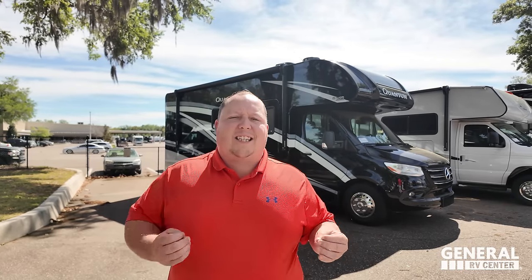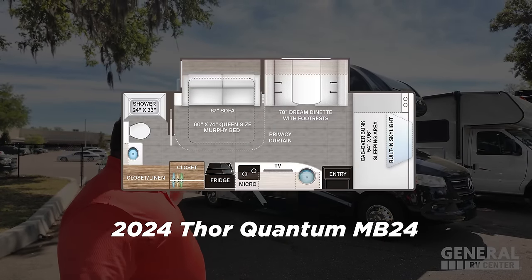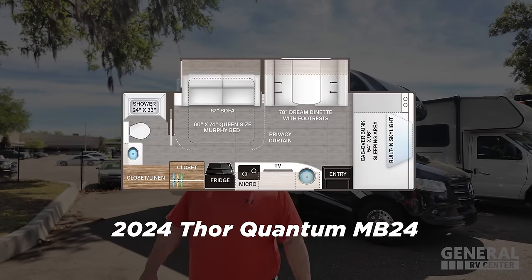Behind me is one of the most popular floor plans in the RV industry — the Murphy bed living room that sits on the Mercedes chassis. Thor does an amazing job of keeping this price point down, making it the best price B-plus in the industry. This is the 2024 Thor Quantum, model MB24.